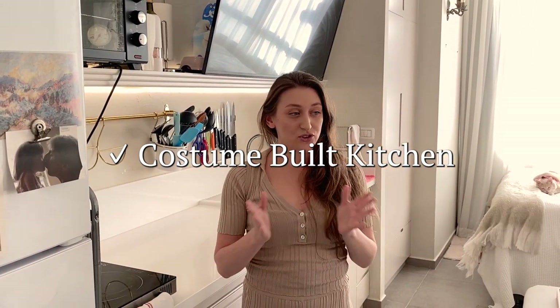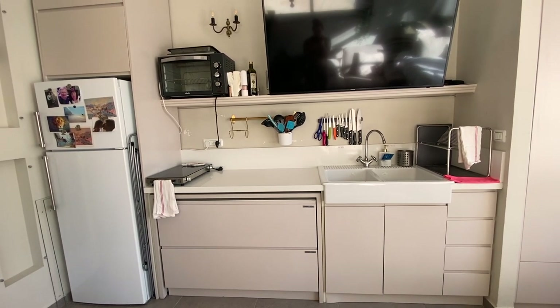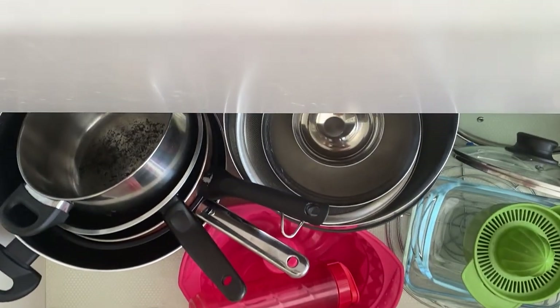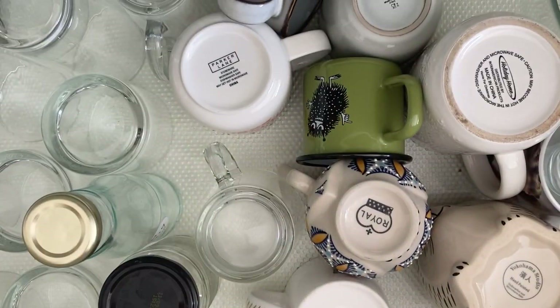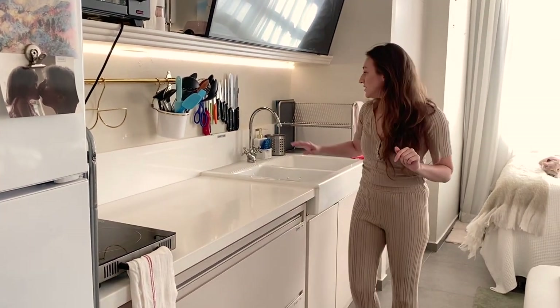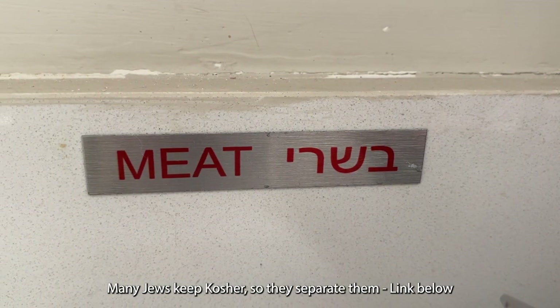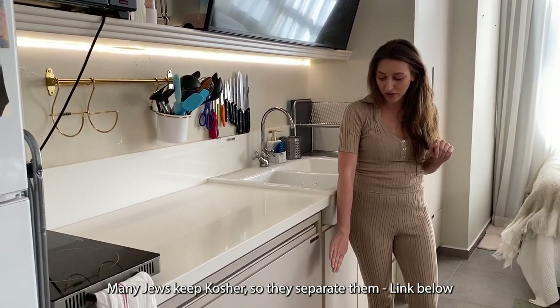This is the kitchen. What I love about it — and really about this whole apartment — is that everything is custom built. All the storage, all the closet space, everything is the same color, perfect and flush to the wall. It used to be an Airbnb, so you can see they set up separate dairy and meat sections for the sink and the drawers.